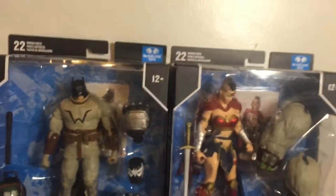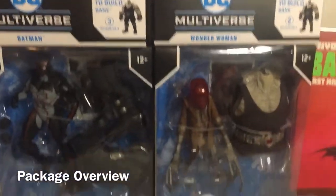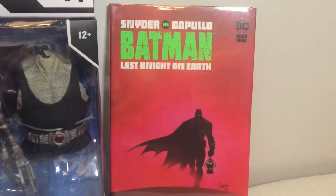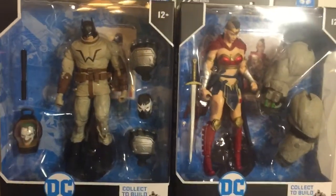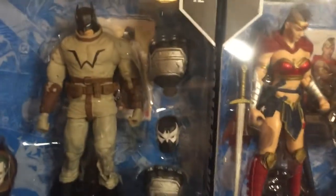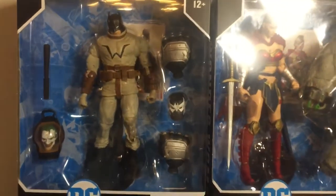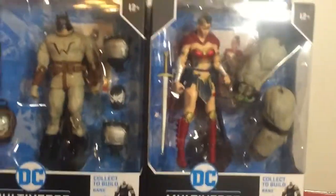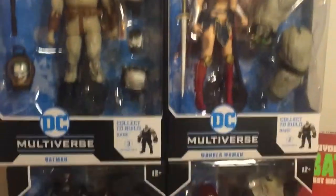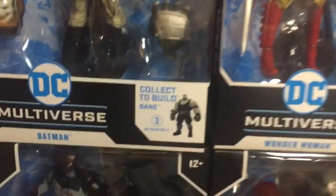Before opening them, let's look at the packaging. All of these figures have 22 points of articulation. Here they are still sealed beside the Batman Last Night on Earth graphic novel by Snyder and Capullo. Each figure comes with a trading card and a stand so you can insert the peg holes of their feet. Dynamic poses are of course up to the customer. I've had these for a couple of months now, so it's time to open up the Bane set.